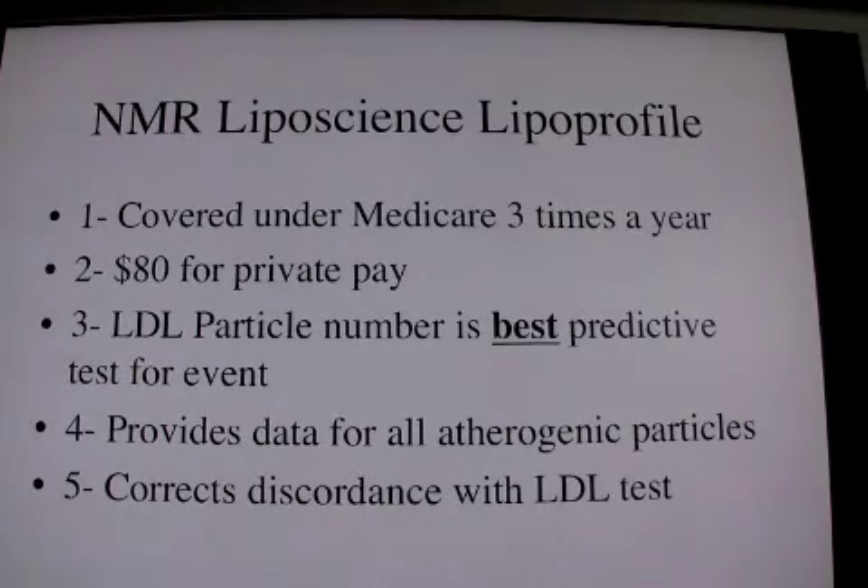Medicare does pay for the NMR liposcience profile. Usually three times a year is a recognized practice. If Blue Cross Blue Shield is not paying for it in the coming years, so far it's $80 for private pay. LDL particle number is included in this and it is the best predictive test event.